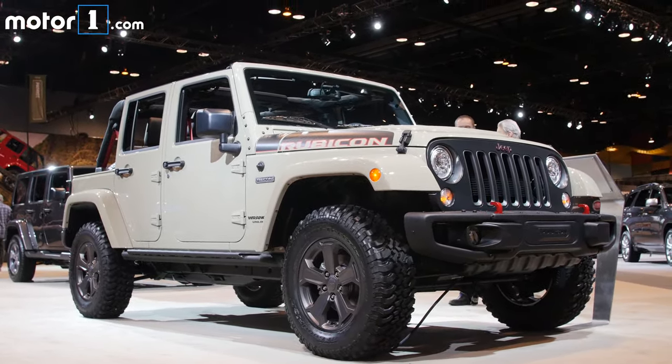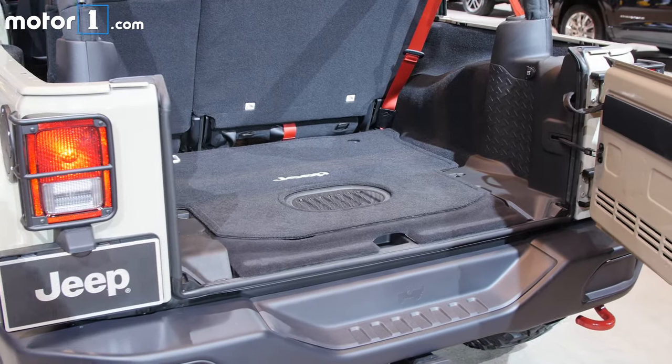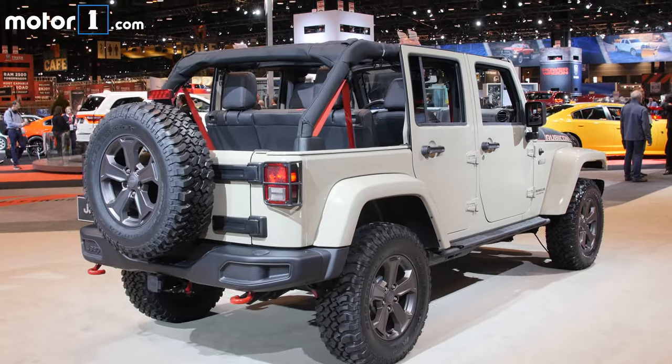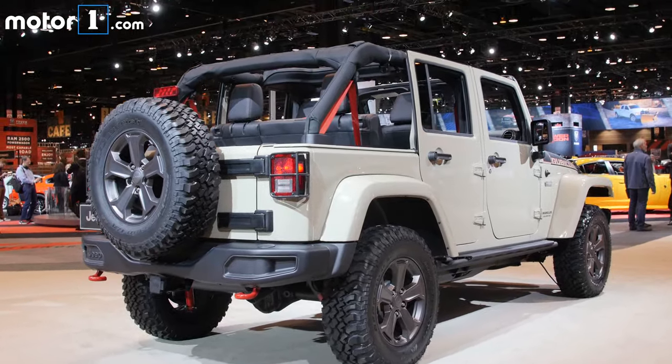But coolest of all the special editions to me is this Jeep Wrangler Recon. With beefier off-road chops and a really awesome appearance, this is one hell of a proper send-off for this generation of Wrangler.